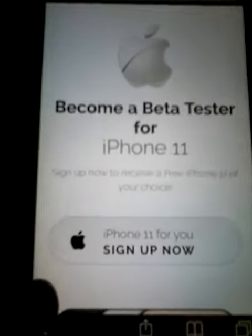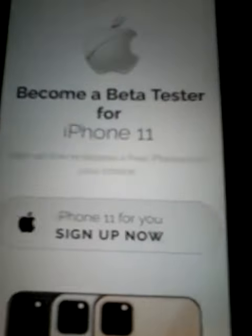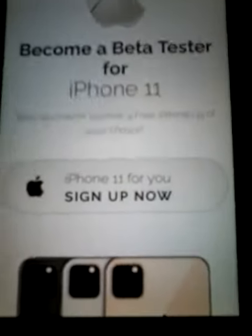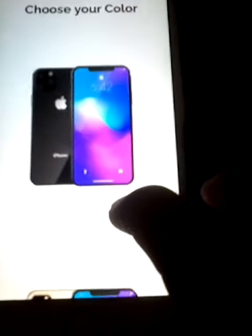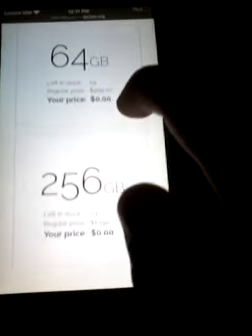And then you're going to tap Sign Up Now. And then you're going to choose a color — peach or black. And then you choose 64 gigabytes or 256. I'm going to choose 256.